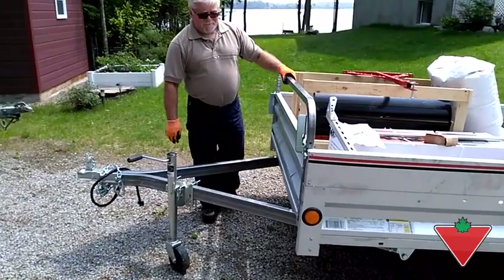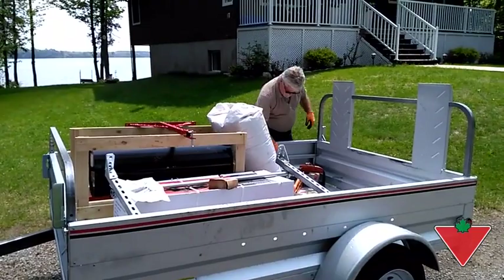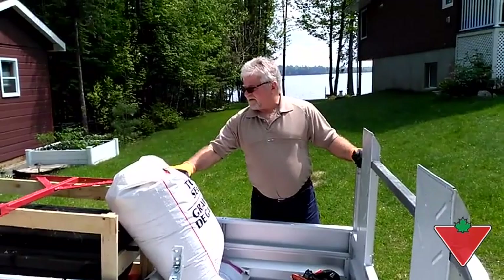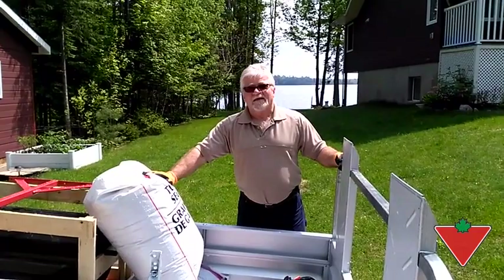I gave it 4 stars because it is lacking anchor points — it only has four solid anchor points, and I prefer something a little bit better than that. But other than that, it's a very good homeowner trailer and first trailer, and I would recommend buy.